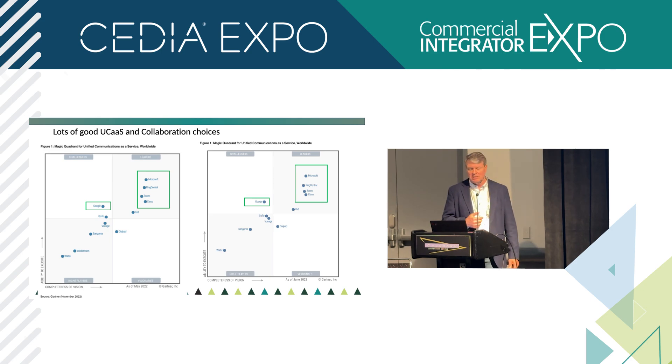On the left-hand side of the slide you see data from May 2022, and the most recent on the right-hand side is June 2023. You've got a lot of good choices — that's the good news. You want to be in the leaders quadrant, which is in the upper right. There hasn't been much change over the past several years. Microsoft, RingCentral, Zoom, Cisco, and Google are all strong candidates according to Gartner.